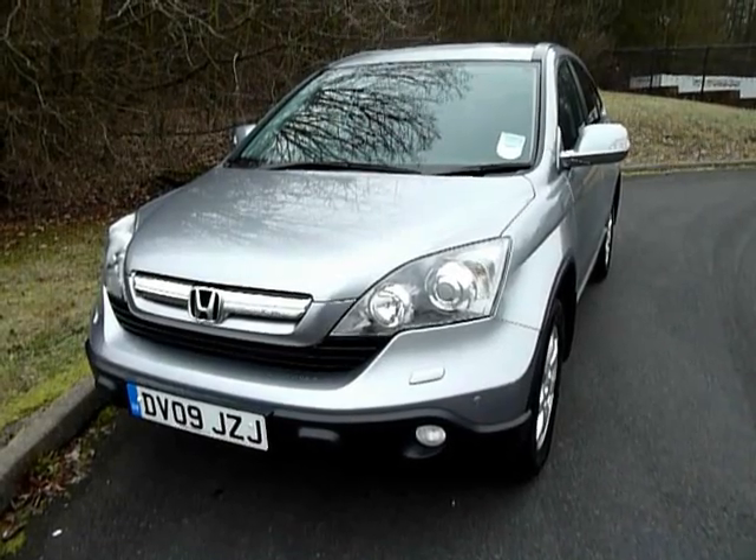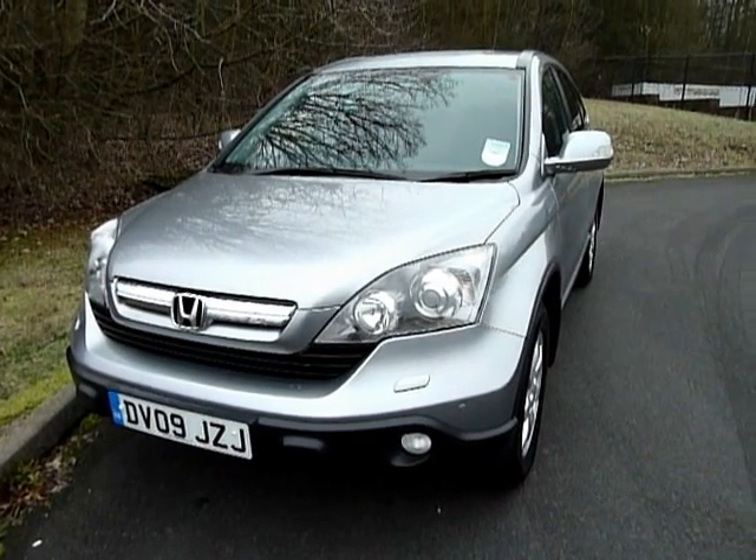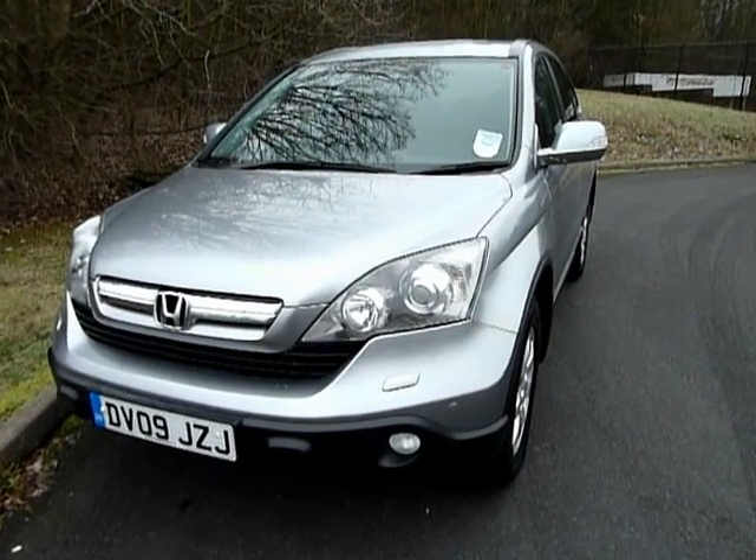Hi, welcome to JTU's. My name is Andy. Today I'd like to show you this Honda CR-V 2.2 diesel ES manual, an 09 registered car in silver.